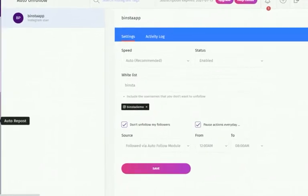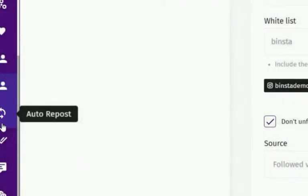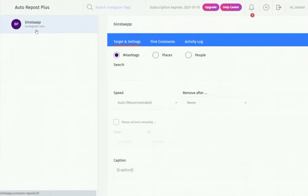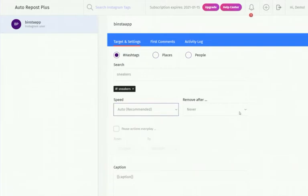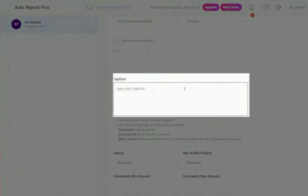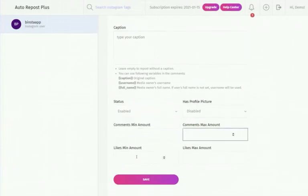The Auto-Repost is a useful feature to temporarily repost random posts — it selects random posts according to selected targets, reposts them, and then removes them. Click on Repost from the dashboard, select your account, select your target — hashtag, location, or people — select your speed, and set the 'remove after' time. Type your caption, or leave it empty to repost without a caption. Make your status active and click Save.